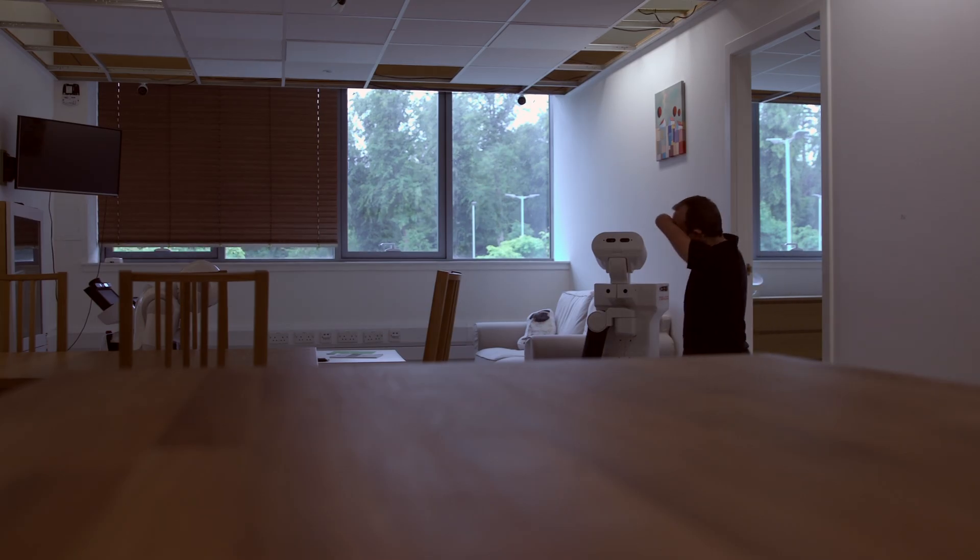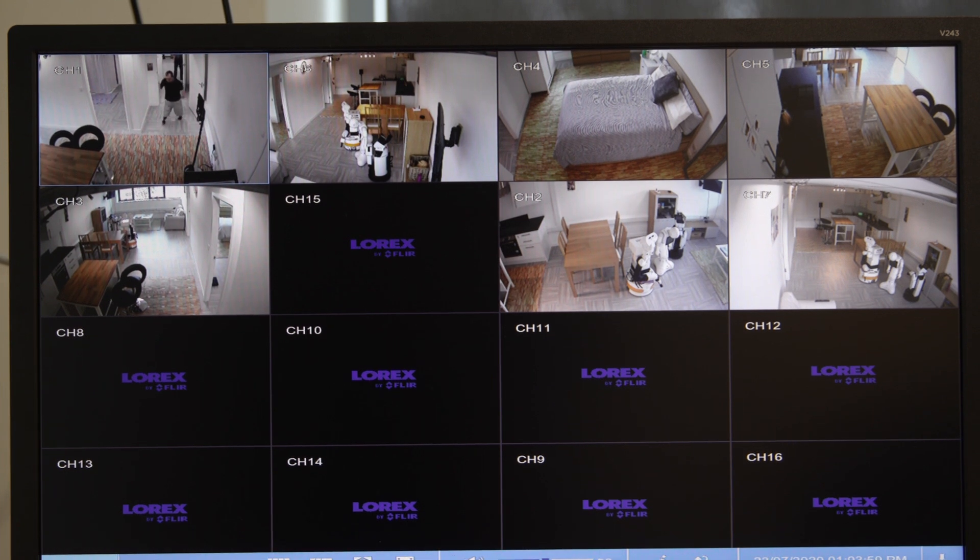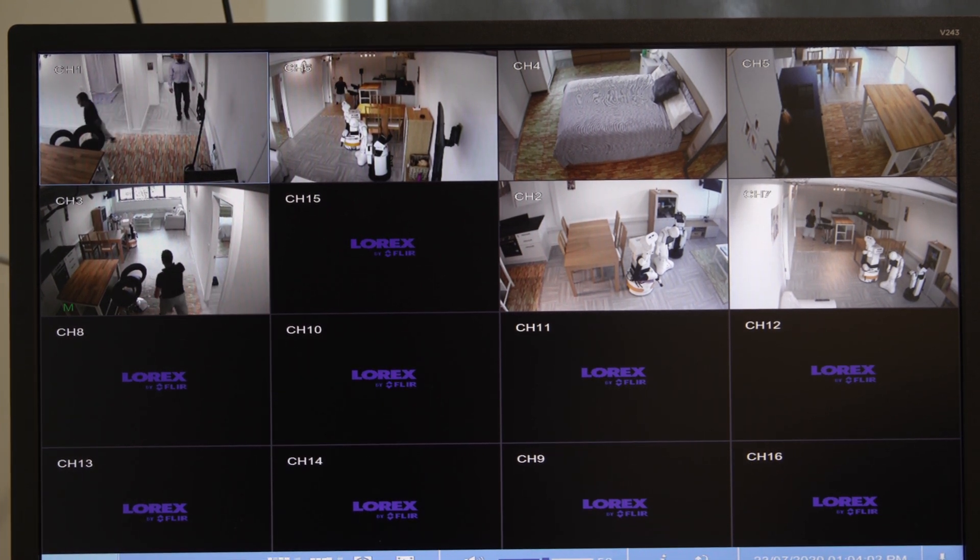But why does this need something built to look like a flat and not just a conventional lab? It's very important for us that it looks like a domestic environment where people can actually carry out normal activities, because we want to collect data about those activities in an environment that is as naturalistic as possible, so that when we use technology in the real world we are more sure that that technology will work.